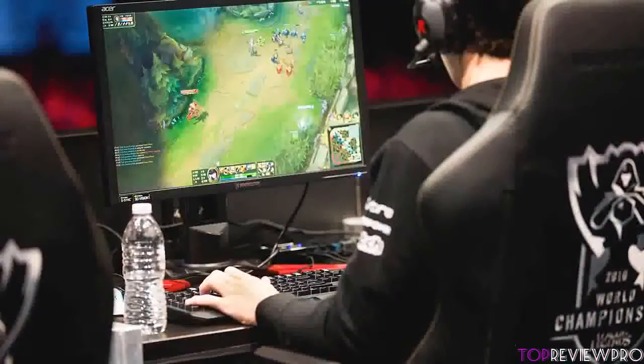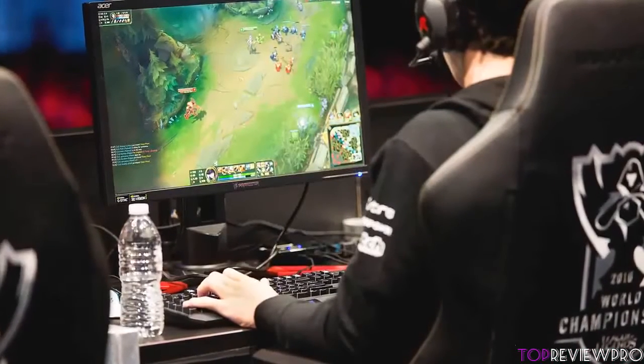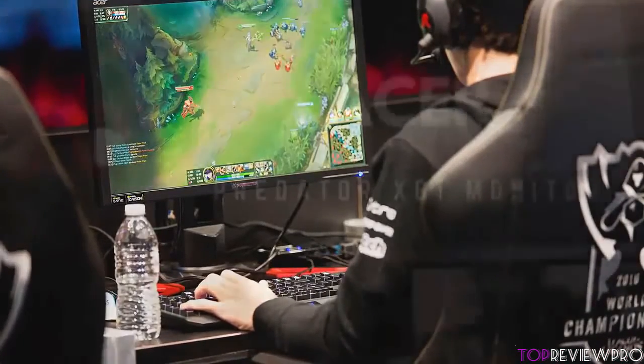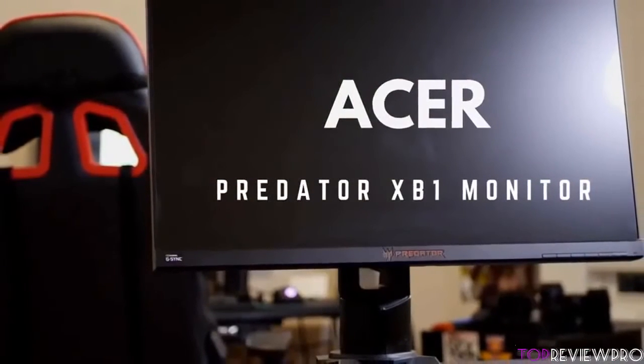Furthermore, this monitor has a response time of 1ms and a refresh rate of 60Hz which is pretty good. Thanks to the Zero Frame bezels, you can get one or more Predator XBs and enjoy the multitasking and ultimate gaming experience. You will simply enjoy the immersive multi-monitor experience and dive into the virtual world of gaming.